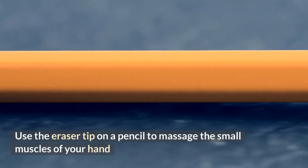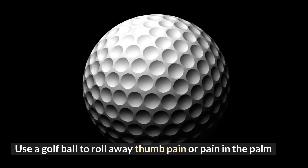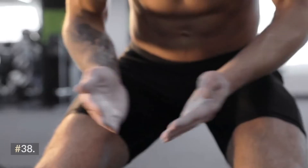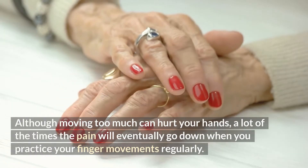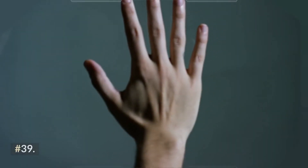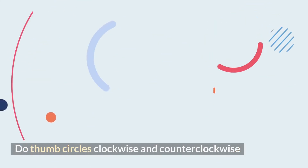Tip thirty-five: use the eraser tip on a pencil to massage the small muscles of your hand. Tip thirty-six: use a golf ball to roll away thumb pain or pain in the palm. Tip thirty-seven: use a highlighter like a mini foam roller. Tip thirty-eight: exercise. Although moving too much can hurt your hands, a lot of the time the pain will eventually go down when you practice your finger movements regularly. Tip thirty-nine: spread out your fingers wide. Tip forty: do thumb circles clockwise and counterclockwise.